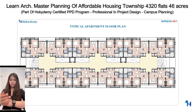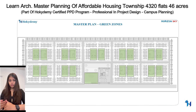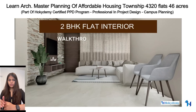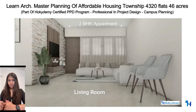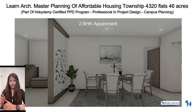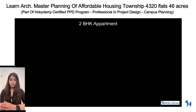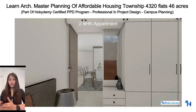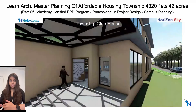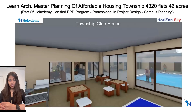In the architecture course, you will learn master planning of the township including residential towers, a luxurious clubhouse, open areas, gardens, jogging tracks, and roads. You'll cover apartment planning from studio to 2-BHK, tower floor plans, sections, elevations, kids' play area, and a clubhouse with amenities such as gym, mini-plex, pool, open terrace, cafe, library, multi-purpose hall, indoor and outdoor games, and a restaurant.